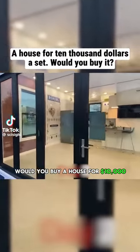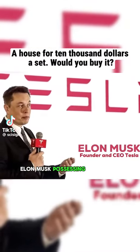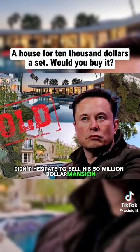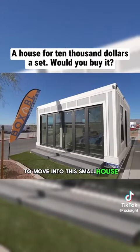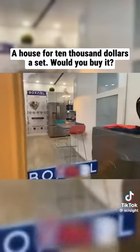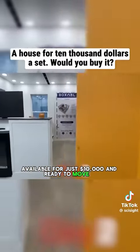Would you buy a house for $10,000? Elon Musk, possessing billions in wealth, didn't hesitate to sell his $50 million mansion to move into this small house. This is Tesla's house, launched by Musk, available for just $10,000 and ready to move in.